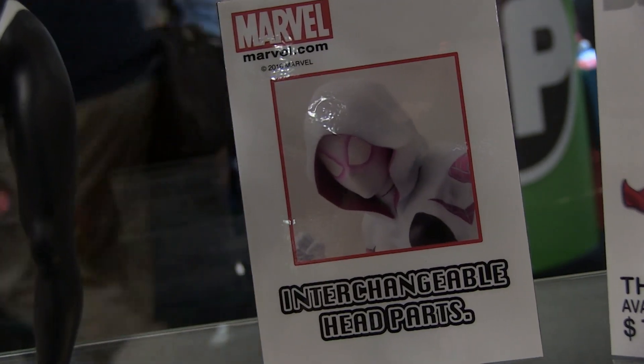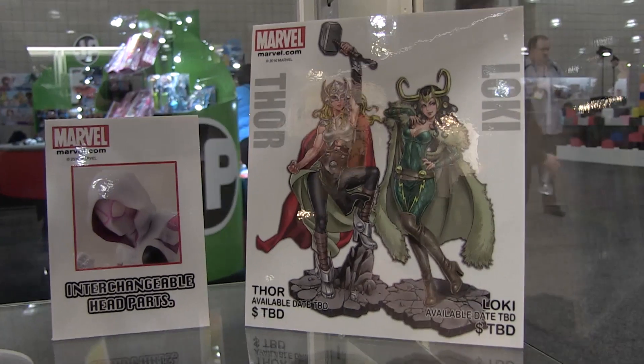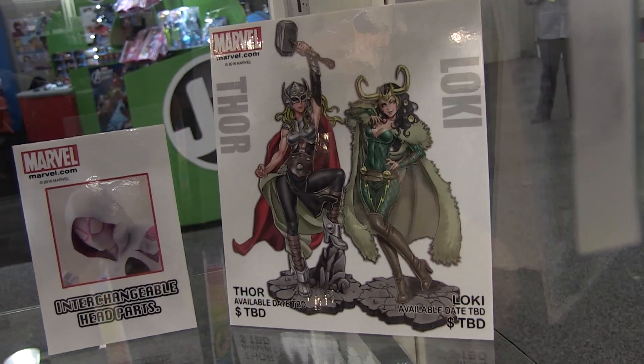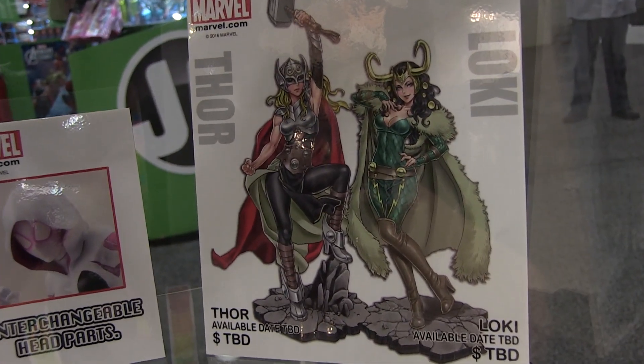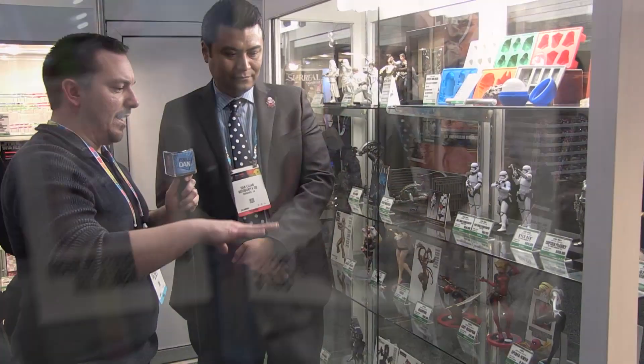We just unveiled the artwork late last week — we'll be adding Thor and Loki to the Bishoujo line. What's cool about these two pieces is that when you get both, you'll be able to place them together to create a connected scene with interlocking bases.